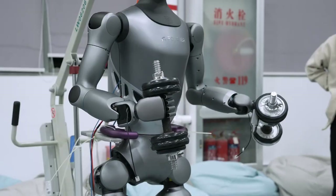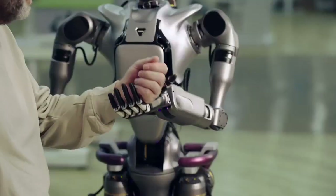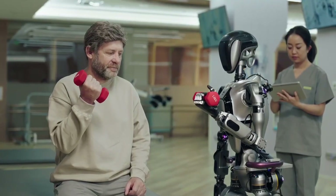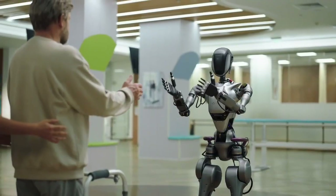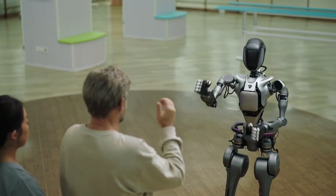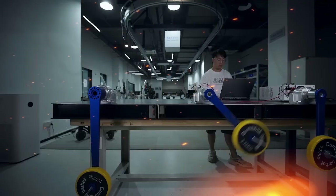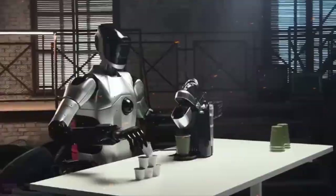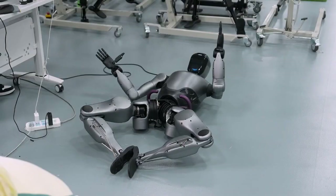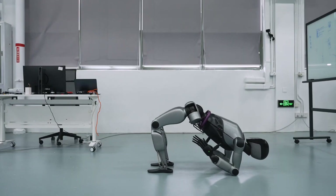The GR2's ability to perform exercises with perfect form could be a game-changer in the fields of physical therapy and personal training. Imagine having a robot that can demonstrate exercises with flawless technique, provide real-time feedback, and even guide you through your workout routine based on your fitness goals. This could open up new possibilities for personalized fitness and rehabilitation programs. Furthermore, the development of robots that can move and act like humans is a significant step toward improving human-robot collaboration, leading to more intuitive ways for robots to assist us in everyday tasks.